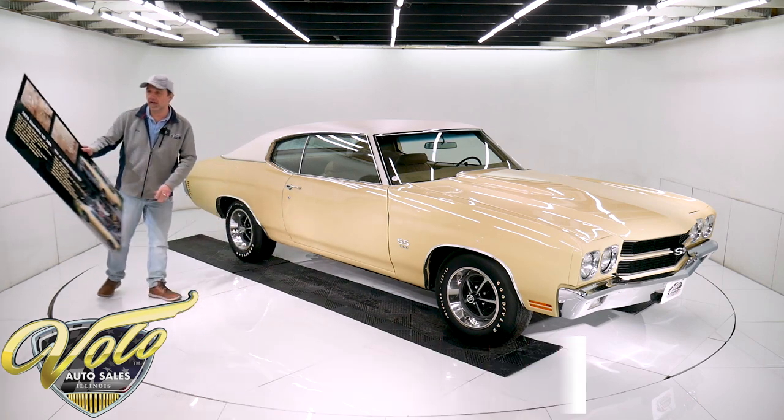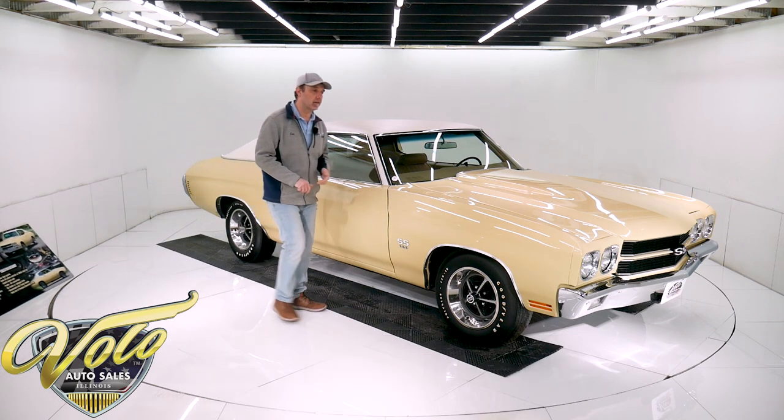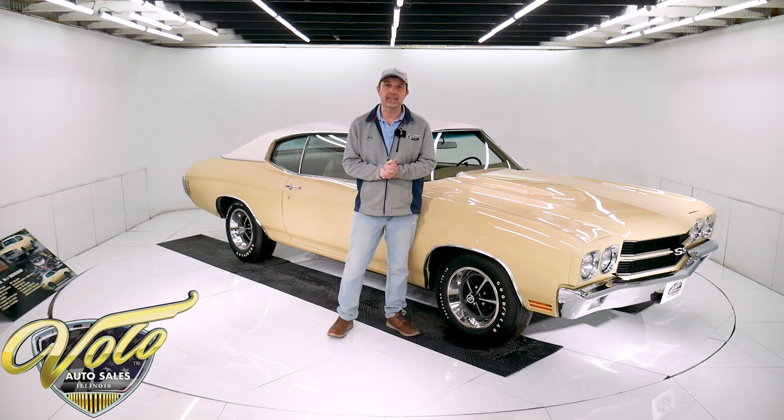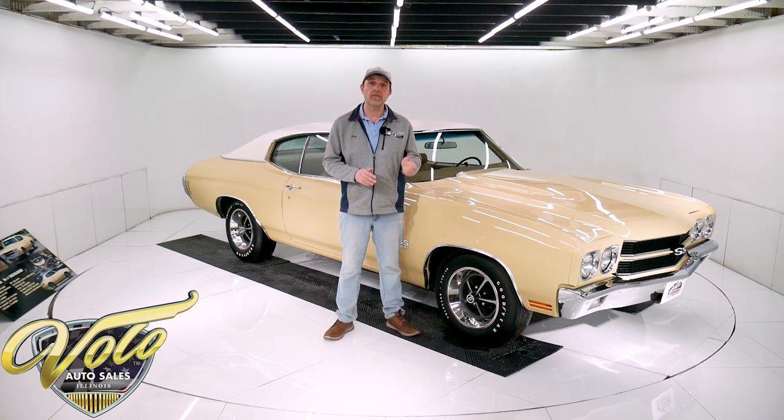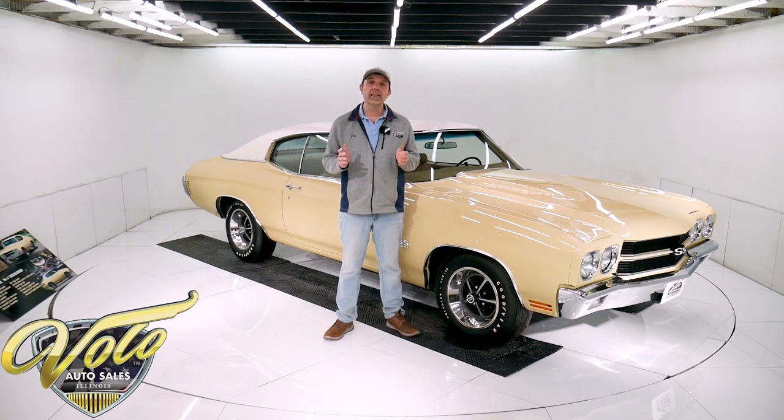So if you go to volocars.com, you can read all the specs, study over a hundred pictures top to bottom, and that's where you'll find the price. Not only on this one, but we do have a few hundred collector cars that are all for sale. If you enjoy watching the videos, you can subscribe to the YouTube channel, click on the bell icon, and you'll be notified as the new ones are posted.